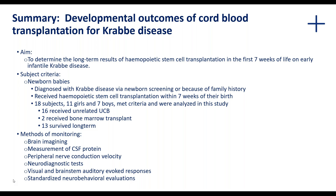Of those 18 subjects, 13 survived long-term. The measures used to monitor these patients over their lifespan included brain imaging, measurement of cerebrospinal fluid protein, peripheral nerve conduction velocity, neurodiagnostic tests, visual and brainstem auditory evoked responses, and standardized neurobehavioral evaluations.